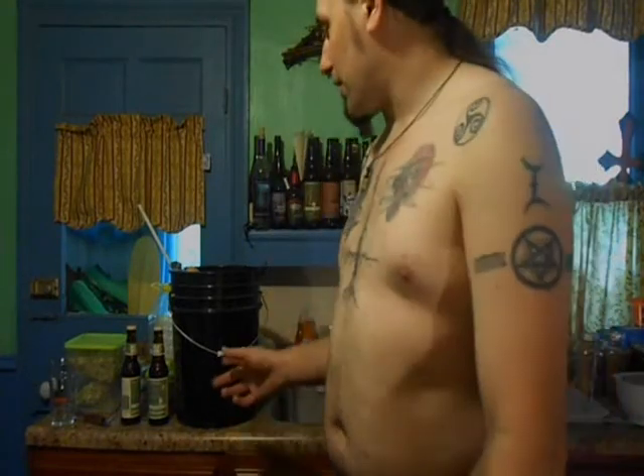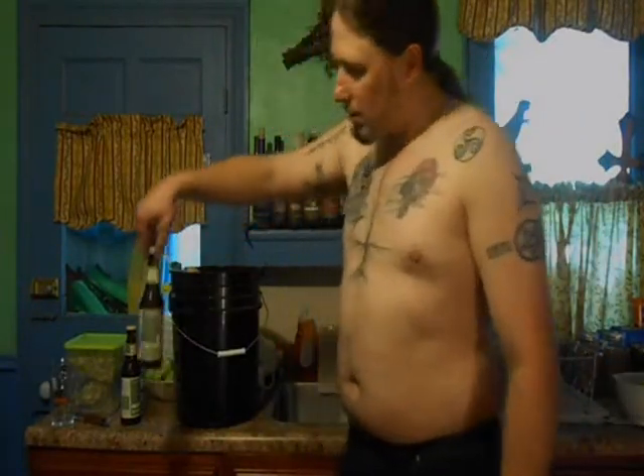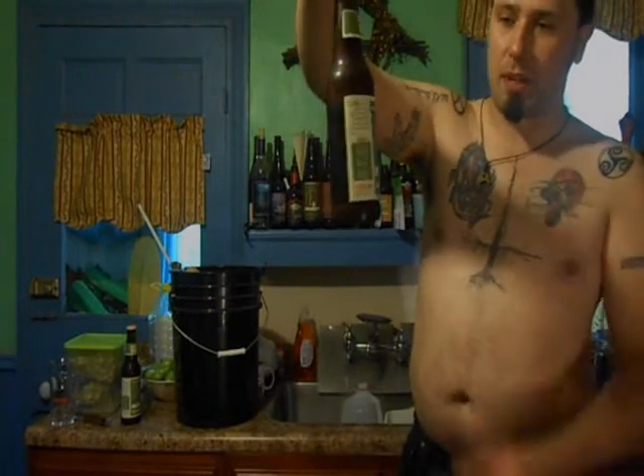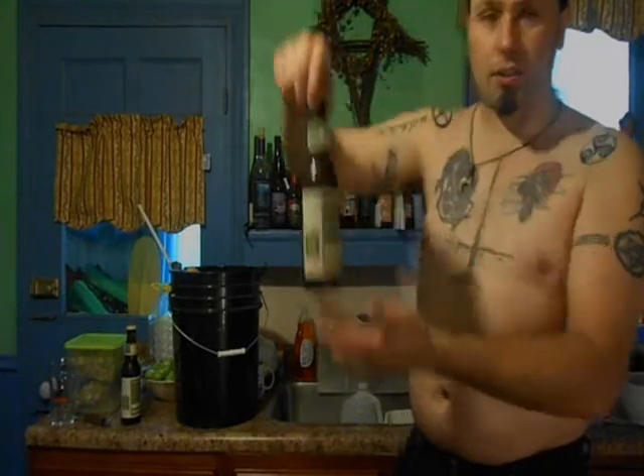We're on a brew day, it's August 16th, 2013, and we're going to be brewing an English pale ale today. But right now I'm going to switch it up and do a beer review. We've got Titan IPA from Great Divide Brewing Company — Denver, Colorado.